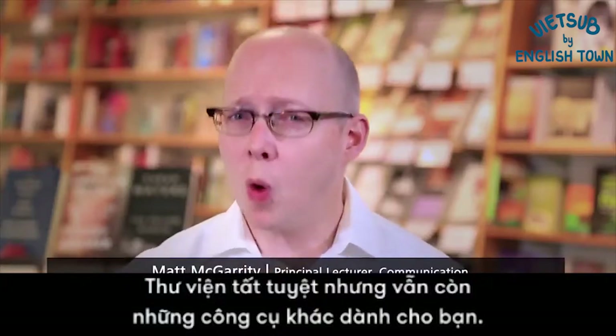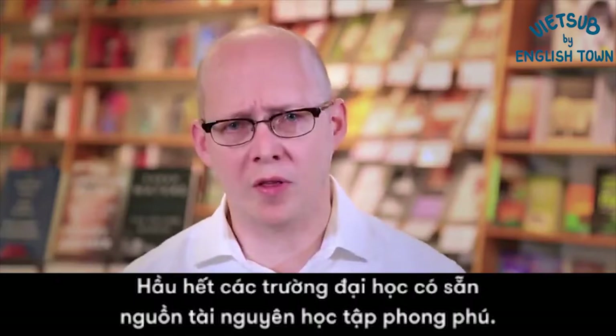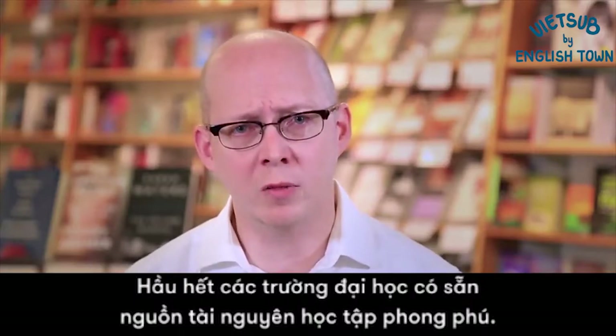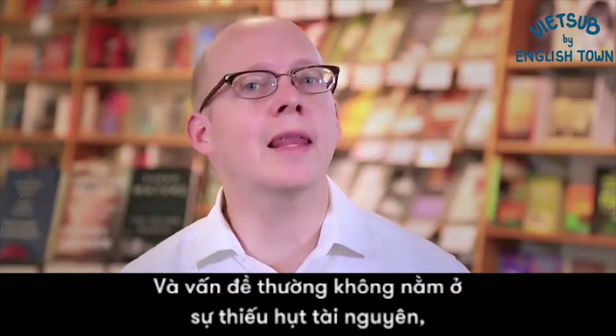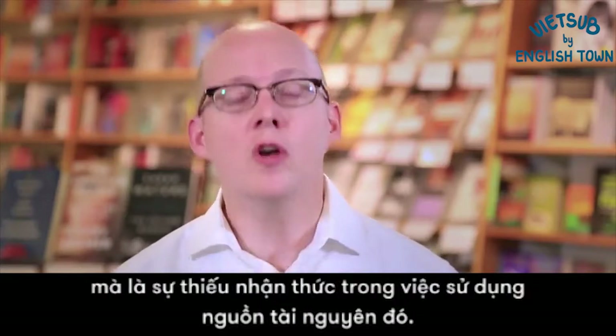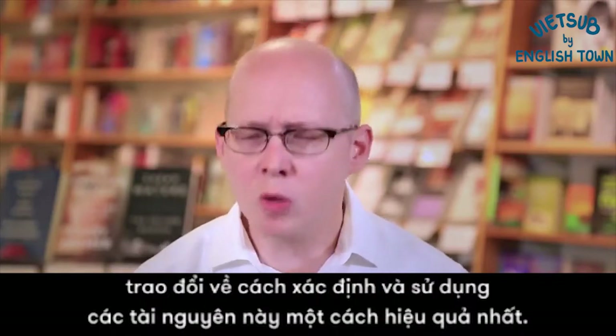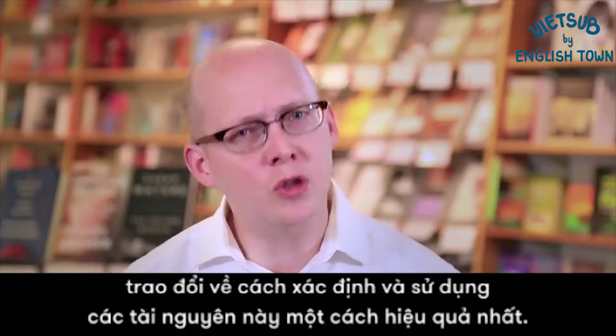Libraries are wonderful, but they're just one of the tools you should be using. Most universities have a wealth of academic resources that are available, and it's usually not lack of resources that's the problem — it's lack of awareness or use. So we sat down with an academic advisor and talked to her about how best to locate these resources and how best to use them.